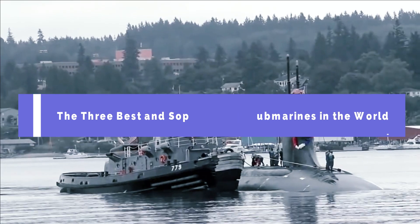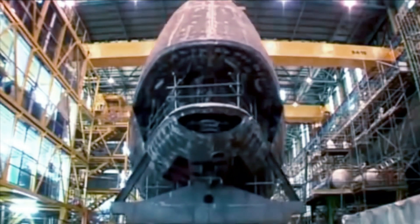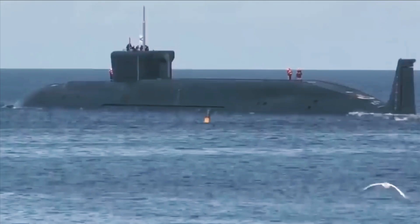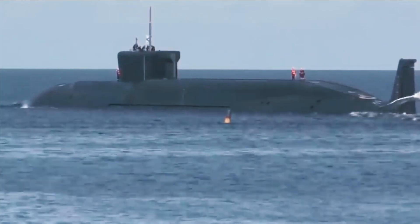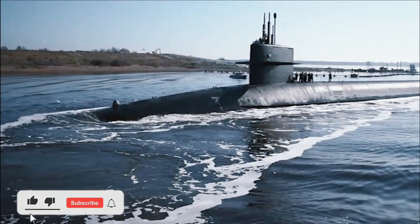One of the most sophisticated submarines is the USS Seawolf, SSN-21, belonging to the United States Navy. The submarine was first launched in July 1997 and was first built by the Electric Boat Division of General Dynamics, Connecticut, USA, in January 1989.